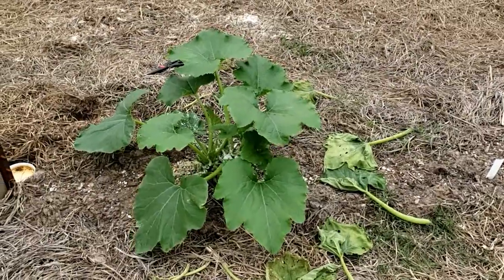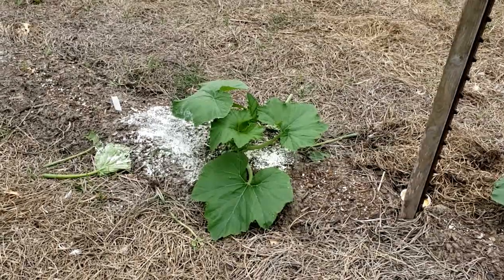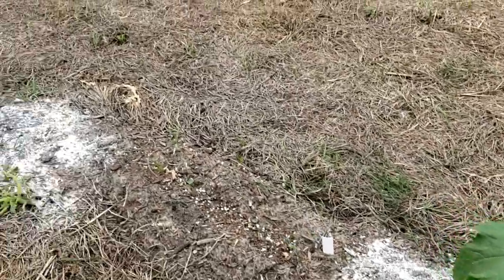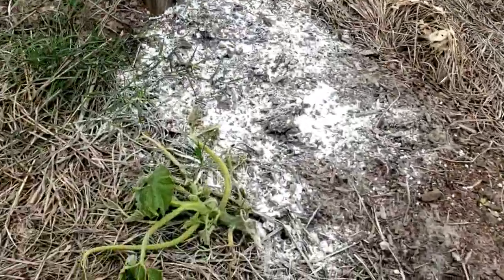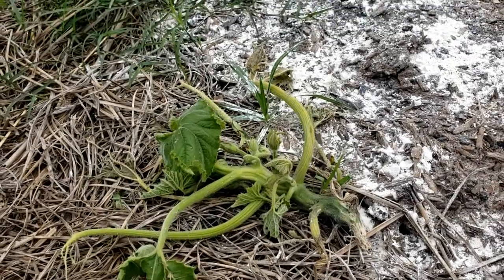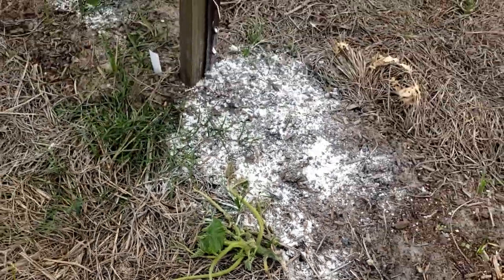We've got some squash. The stuff on the ground is diatomaceous earth and we're going to talk about that in a minute. Pill bugs took out this really nice sized plant — very, very sad.